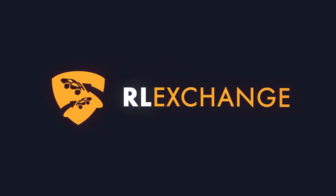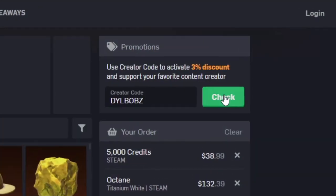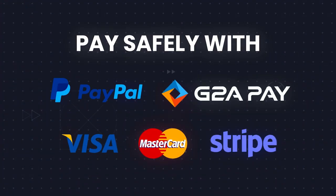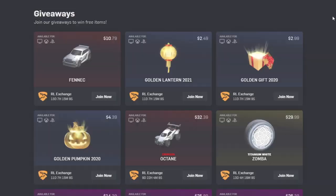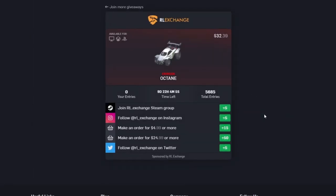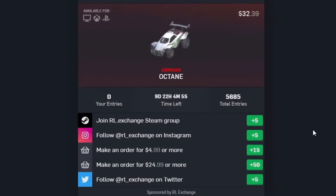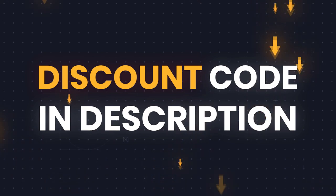After hearing from our sponsor at RLexchange, let's get into these trade-ups. If you want an easy way to buy cheap Rocket League items no matter what console you're on, head over to RLexchange and use code Dilwobbs at checkout for 3% off. It's a super easy site to use with a bunch of different payment methods, and they constantly run giveaways you can enter by doing different tasks on the site. There's a link in the description to get you all set up.